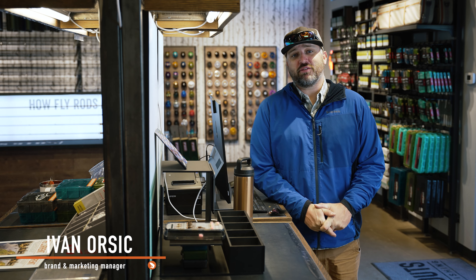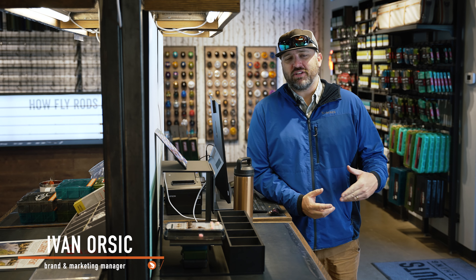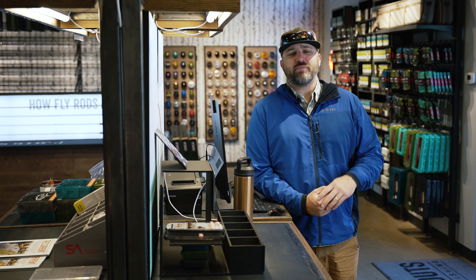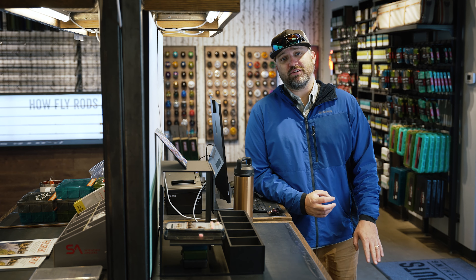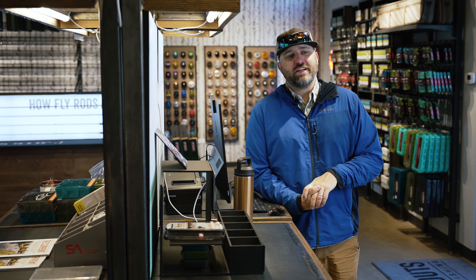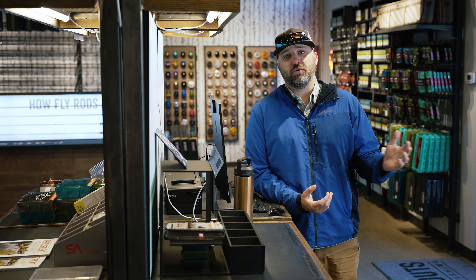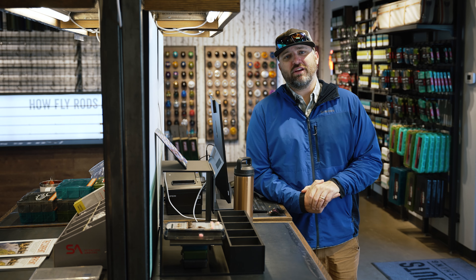What's up everybody, it's Yvonne with Trouts Fly Fishing, back with a forecast for April 9th. It's hard to believe it's already mid-April, but it is one of my favorite times to be out on the water. We'll have variable temperatures. As a general rule, April is not going to be as wet of a month, specifically for us here in the Front Range. We'll hopefully still see some storms move through to bolster that snowpack, but the fishing should be very productive.